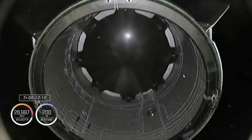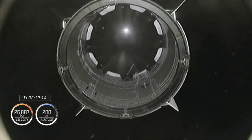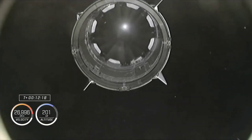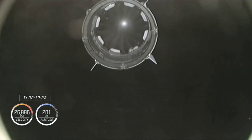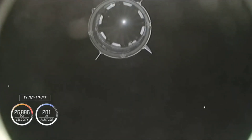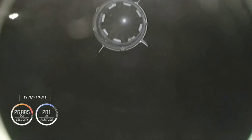There you can see on your screen confirmation — Dragon separation confirmed. Dragon Endeavour is now floating free in space. The Falcon 9 has done its job. Welcome to orbit.